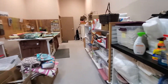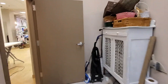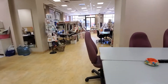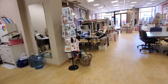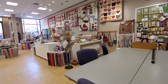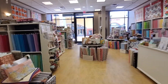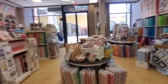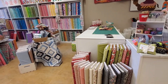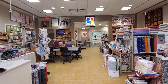We want your experience here at Quilty Pleasures to be fun and relaxing and fulfilling — because that's what it's all about. So that is the tour of the shop. We hope that you can come up and pay us a visit. Our grand reopening is May the 1st, and we hope that you can make it up for some refreshments and giveaways. Have a quilty day!